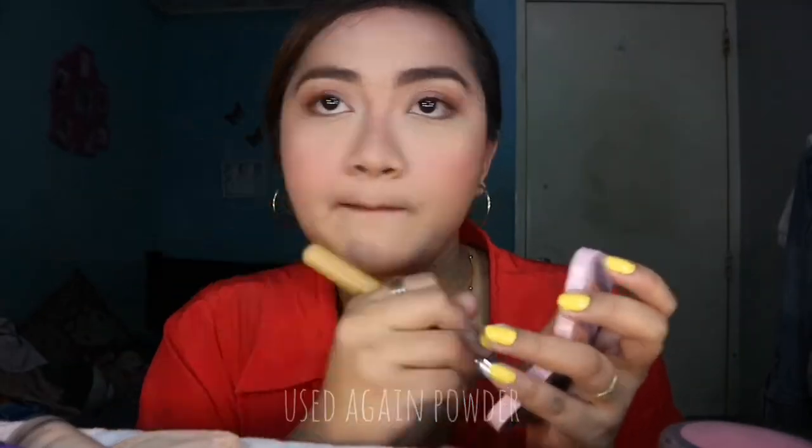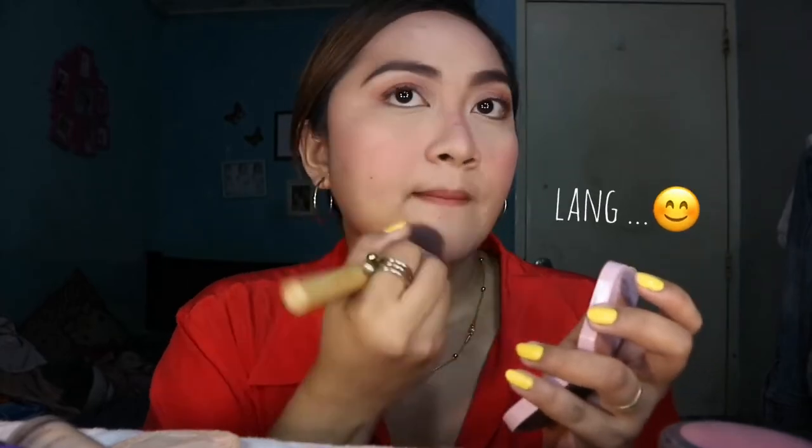For the final touch, ilalagay na natin ito. Gagamit ako ng lip balm kasi yung lips ko medyo nagka-crack, so kailangan ko ma-moisturize yung lips ko. You can buy this only for 100 pesos. This is Maybelline lip balm. Kung gusto ninyong makatipid, you can buy one for only 50 pesos — meron ito sa mga tiyangge.